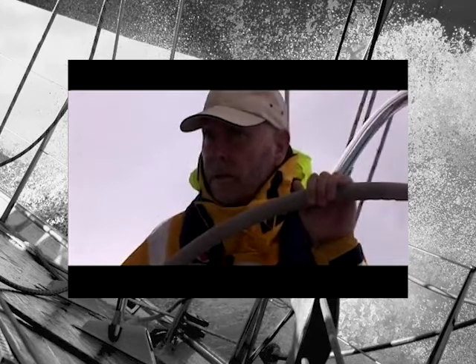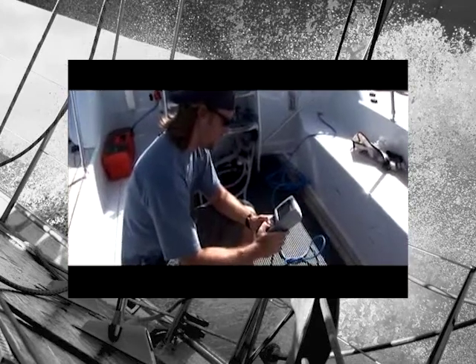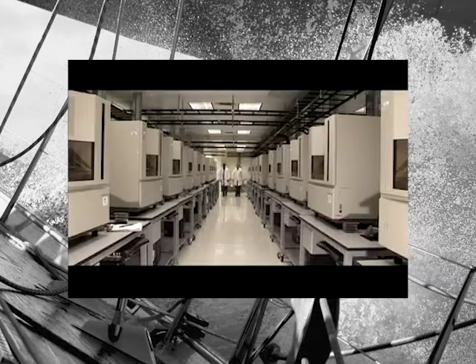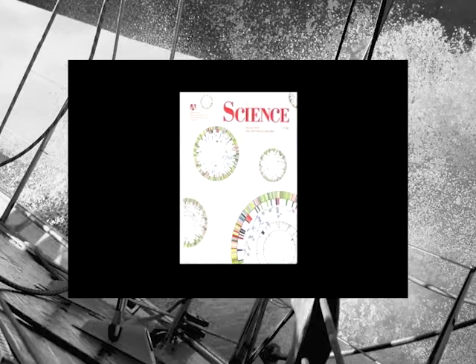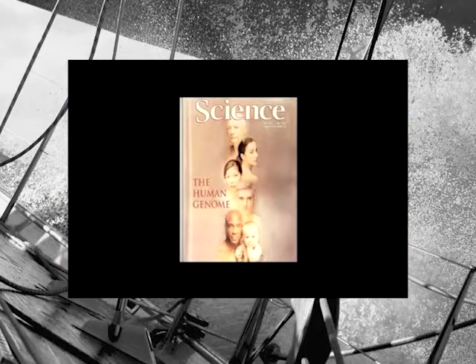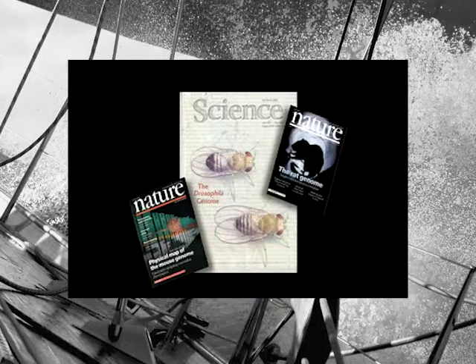Dr. J. Craig Venter and fellow scientists have been on a journey of discovery that will be taking science another step forward today. This adventure began as Dr. Craig Venter and his team of scientists decoded the genome of the first free-living organism, the bacterium Haemophilus influenzae. The next historical leap came as the human genome was decoded and published in February 2001 in the journal Science. The genomes of the fruit fly, mouse, and rat were soon to follow.